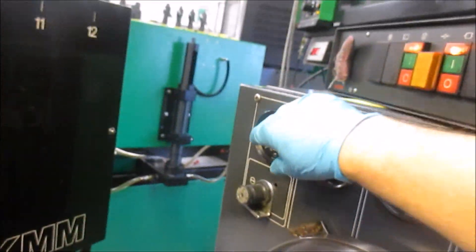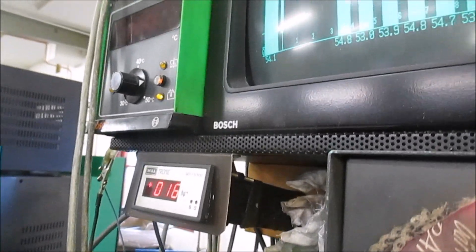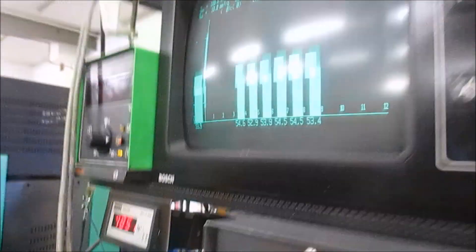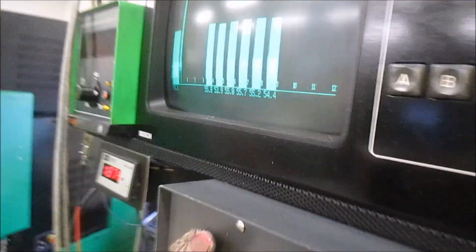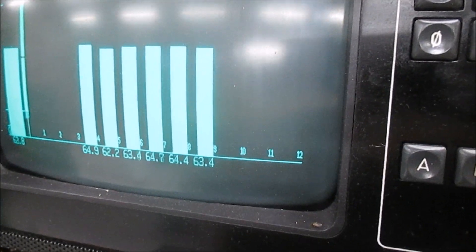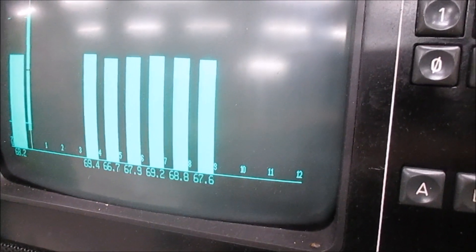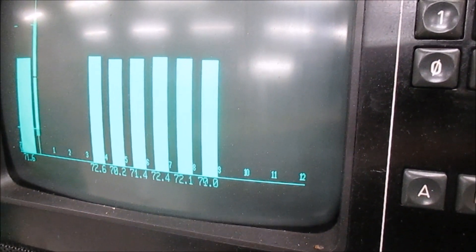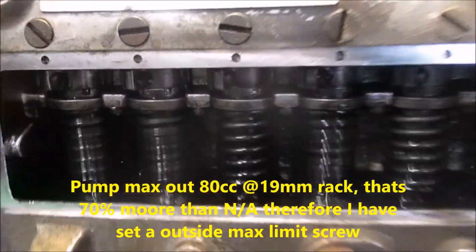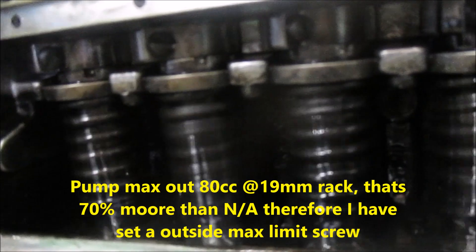And now this is on the Alda. Here is the boost. I am going and going and going. You can see that, you can see that.